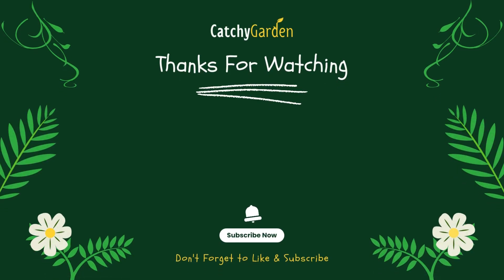Thanks for watching this video from Catchy Garden. Don't forget to click the like and subscribe buttons to support our channel. You can also turn on the notification bell to get the latest videos from us. We'll see you in the next video.